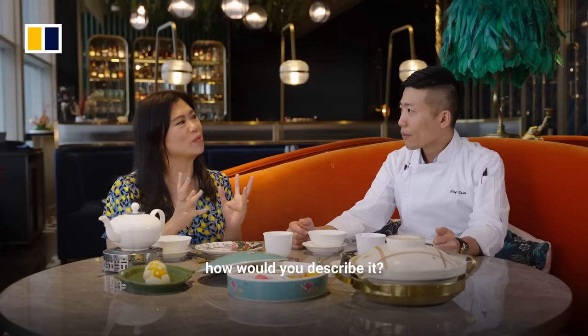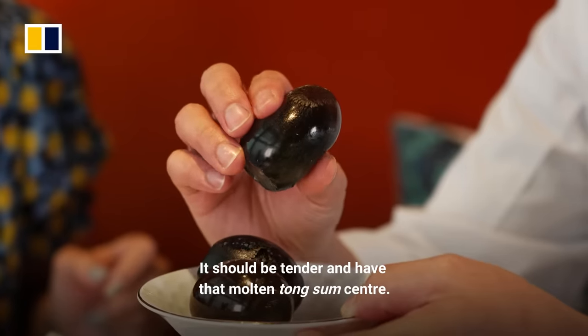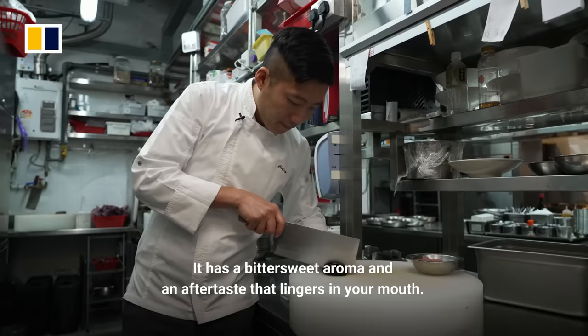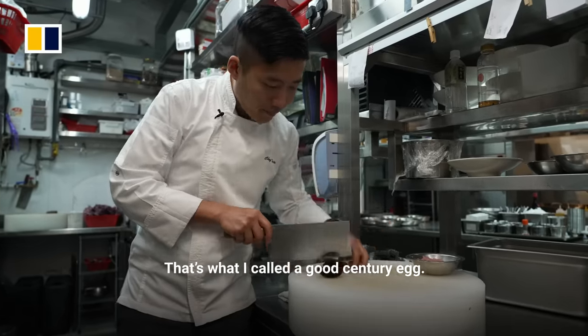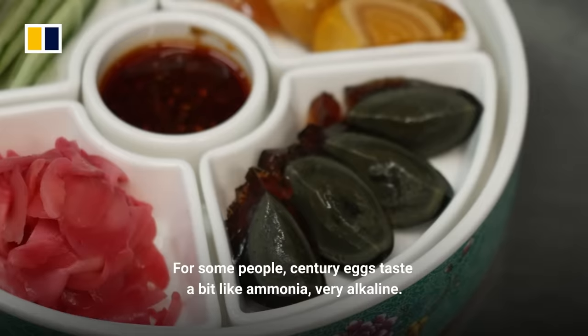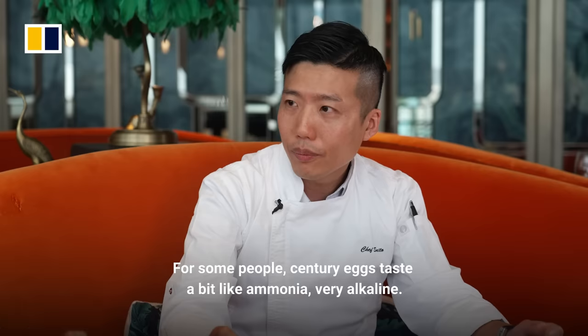So the flavor of a century egg — how would you describe it? It has a sweet taste in the mouth, a very good taste overall. For some people, century egg tastes like a bit of ammonia, very alkaline.